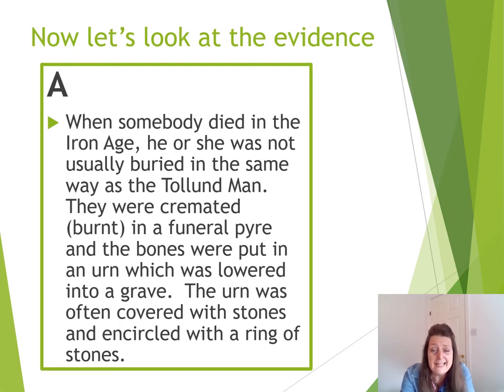They were cremated, which means they were burnt to destruction in a funeral pyre — like on a pile of logs and sticks. They were then put into an urn, which is like a pot, and lowered into a grave. The urn was then covered with stones and encircled with a ring of stones. So does that sound like our Tollund Man? There was quite a lot of him left, wasn't there?